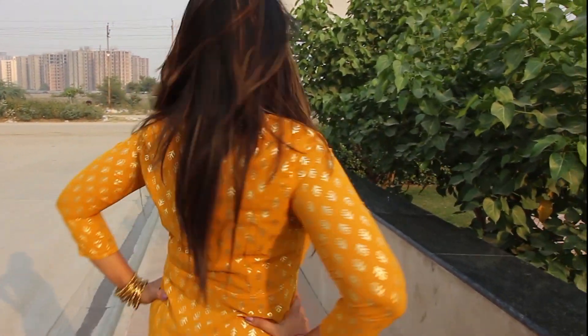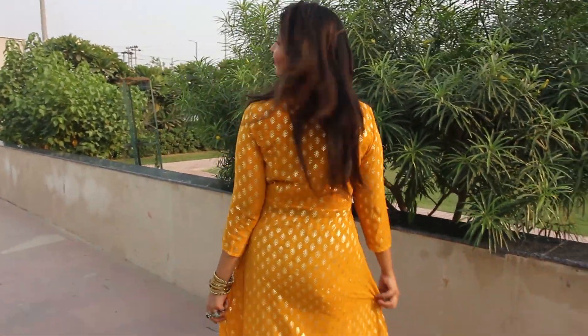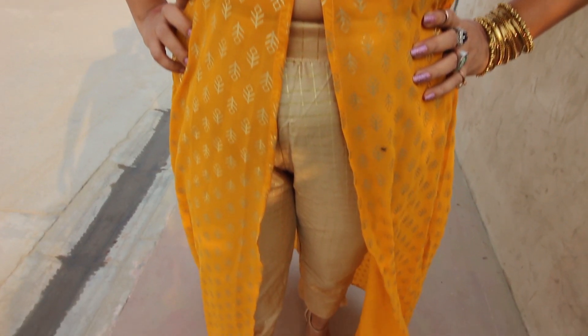It also has a printed golden detail going on which jazzes up the entire look and makes it really beautiful and festive. To accessorize the entire look, I have added golden earrings, golden chudis, and golden footwear.